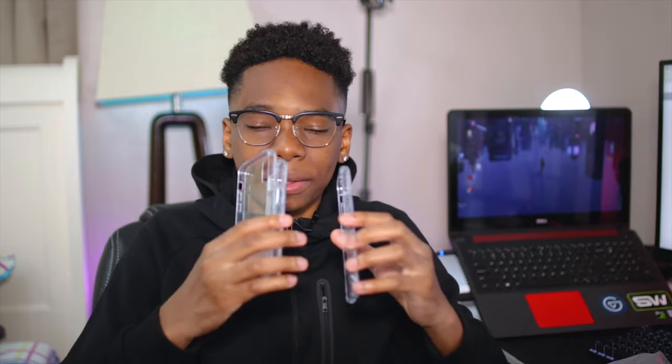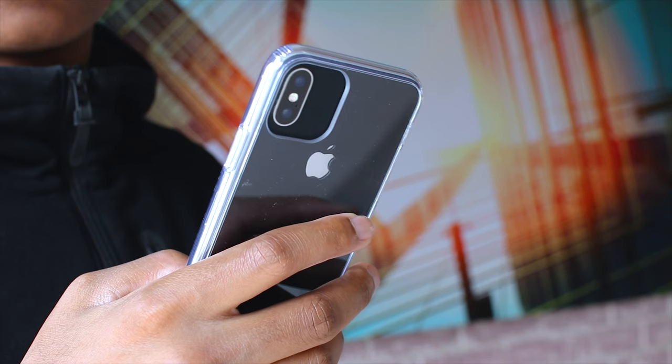These are just my first impressions on the cases — they look really nice and feel good. Shoutout to Alex Huang as I mentioned. Since I don't have any mock-ups for the new iPhone 11s, I'm going to show some b-roll of my iPhone X in these cases to give you a better perspective of what this camera module will look like.